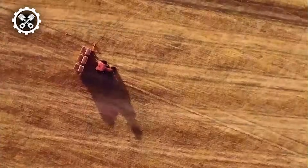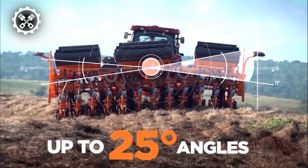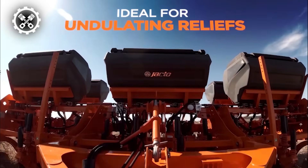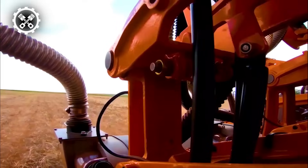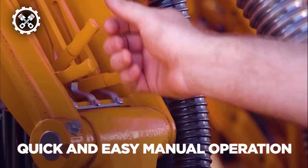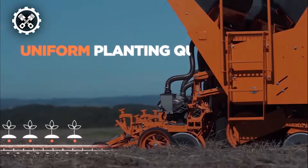The Meridia 200 incorporates a gas spring system to ensure uniform depth during the planting process. This innovative system applies a constant force, promoting consistent seed depth irrespective of external vibrations. This not only guarantees uniformity in seed placement but also enhances overall germination uniformity. The gas spring system's ability to counteract vibrations is particularly advantageous, fostering a more even germination process.